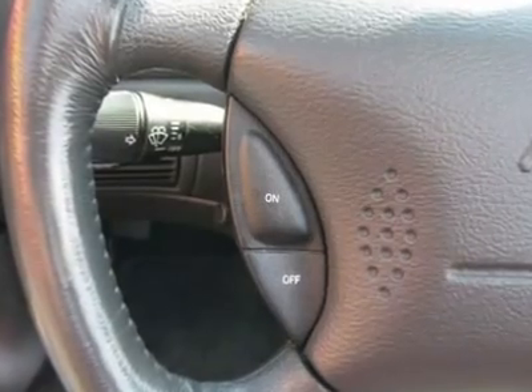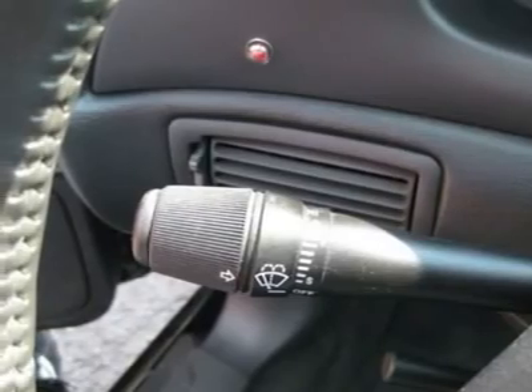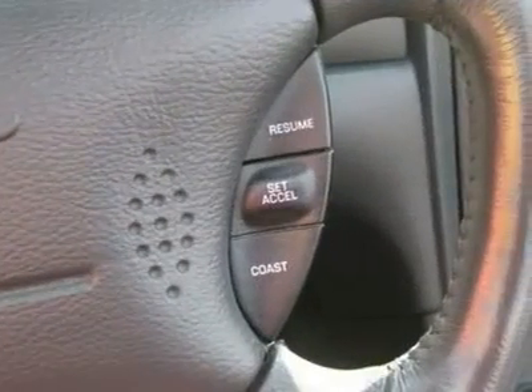Power steering, power windows, power door locks, power mirrors, power driver's seat, heated seat, clock, tachometer, tilt steering wheel, and steering wheel radio controls.